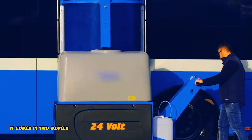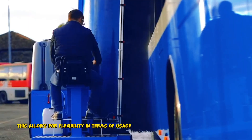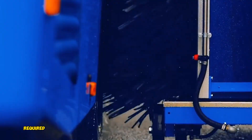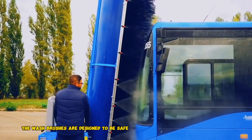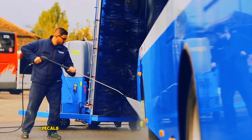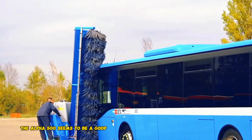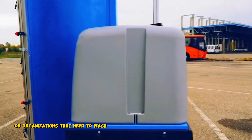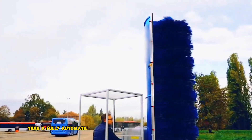It comes in two models — diesel and battery-powered — allowing for flexibility in terms of usage location, whether indoor or outdoor. The Alpha 500 is designed to reduce the labor required for washing a fleet of vehicles. The wash brushes are designed to be safe on high-quality paint finishes, decals, and wraps. Overall, the Alpha 500 is a good solution for businesses or organizations that need to wash a fleet of vehicles but want a more affordable option than a fully automatic wash system.